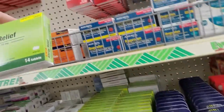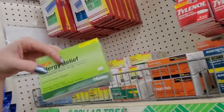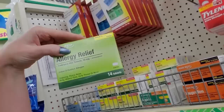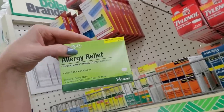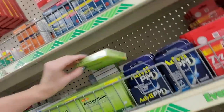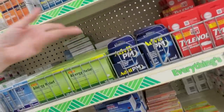This is Cetirizine — this is generic Zyrtec. The best way I know of to get it — I get the generic at Costco. You can get a year's supply of Cetirizine for about $18. And you don't need a prescription or anything, you just walk in and buy it. But here you can get 14 tablets for $1.